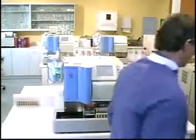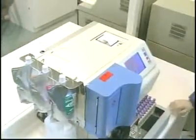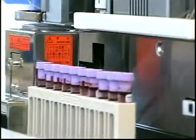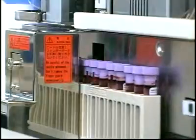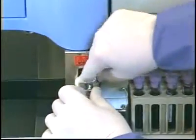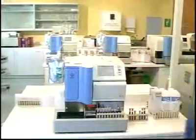With the Tosoh G7 Automated HPLC Analyzer, you can have the gold standard for hemoglobin A1C testing, plus an analyzer for measuring hemoglobin F and hemoglobin A2, all in one instrument. Tosoh's G7 HPLC Automated Analyzer is the fastest, easiest, and most cost-effective instrument available. Only Tosoh can give you a true measured result with good resolution between the labile A1C and the stable A1C in only two minutes. Load samples, press start, and walk away. It's that simple.